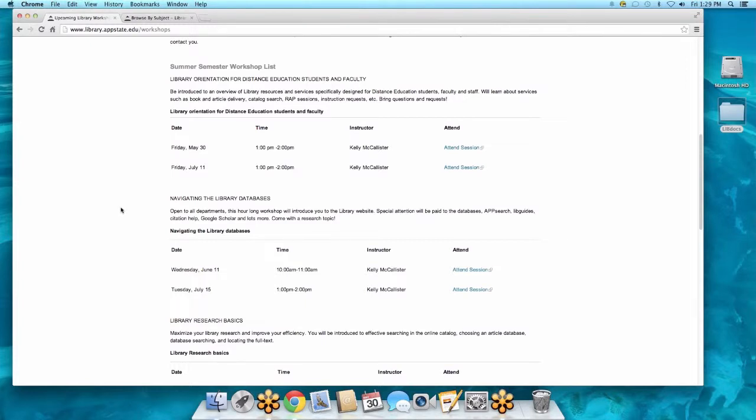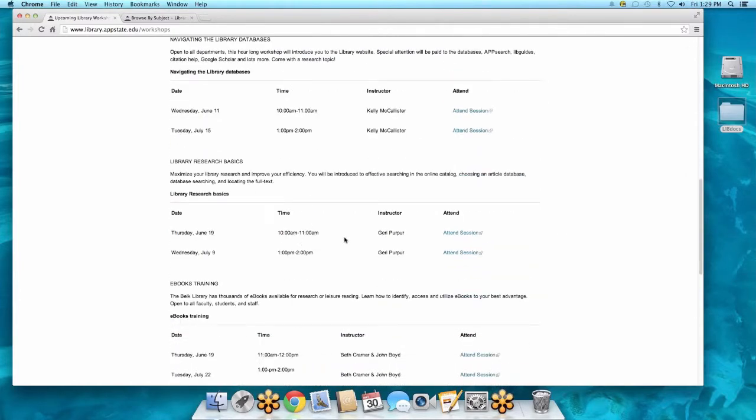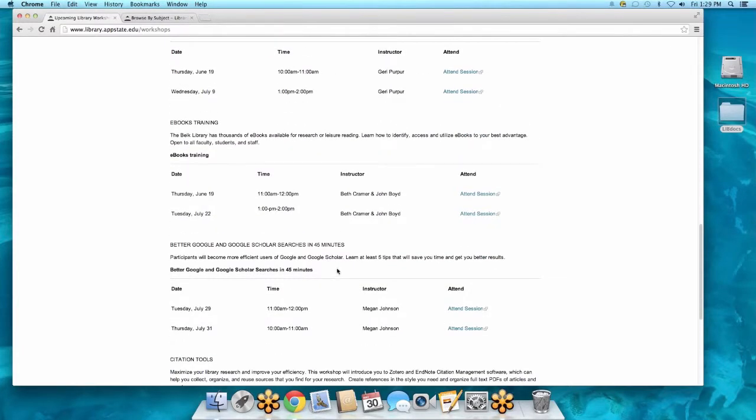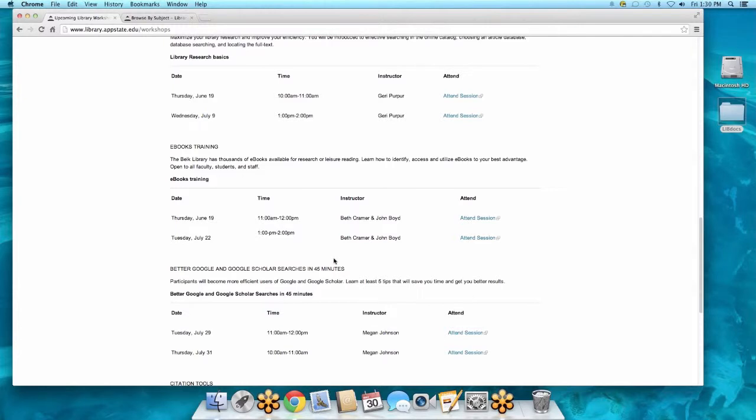Today I'm doing an orientation about the library website, but if you want to get into the nitty-gritty of how to do research, you can attend Navigating the Library Databases, Library Research Basics, eBooks training, or better Google and Google Scholar searches in 45 minutes — because we all use Google, so we might as well use it to our best advantage. And of course, citation tools, which is actually our most popular workshop because citations are constantly changing. This is a great way to get all the information you need on your own schedule.